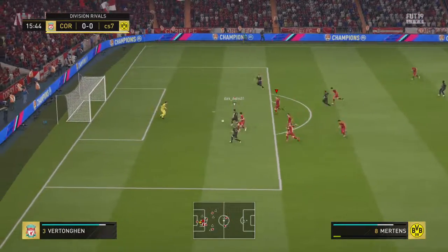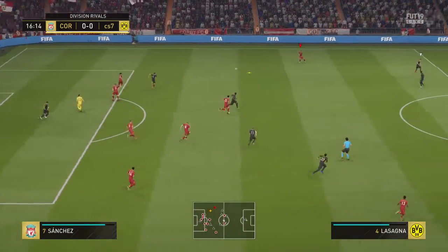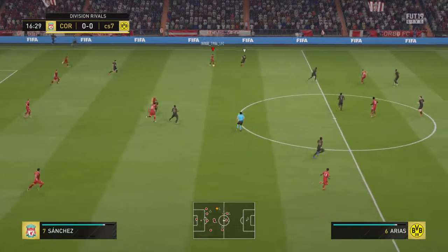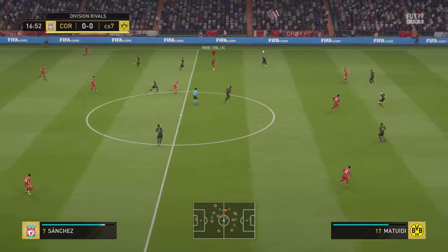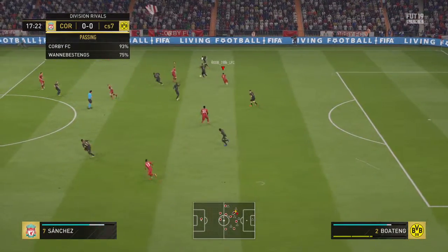The ball is played in the clear and he goes at the feet of the attacker. The attacker will feel that's a chance wasted, but you've got to give full marks to the keeper — intercepted well.